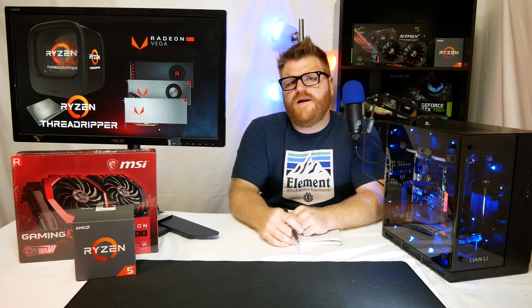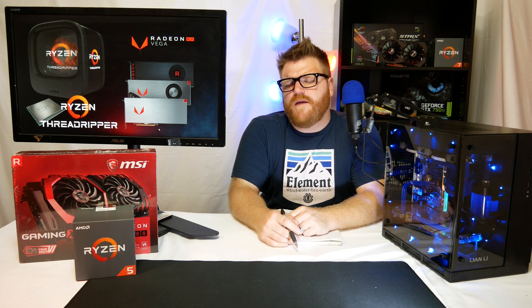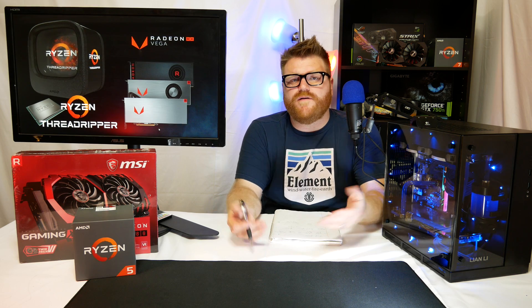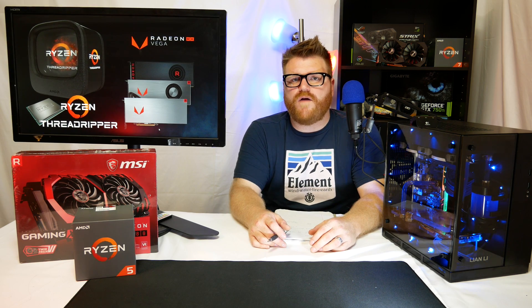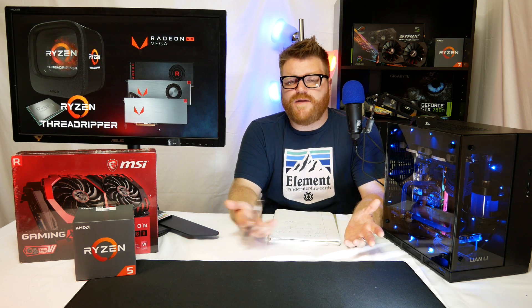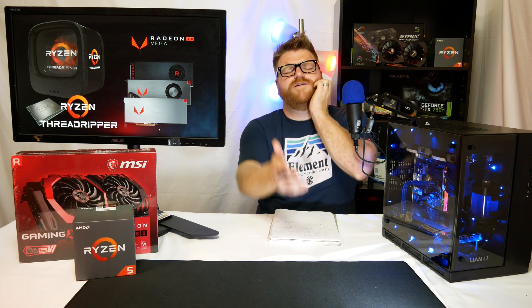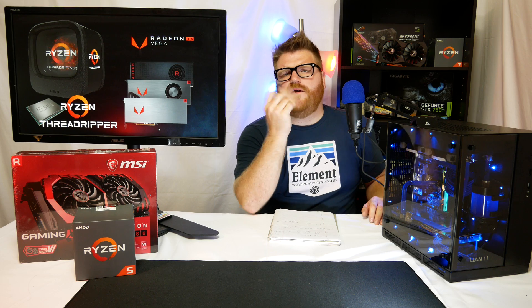I don't have a lot more to say about it until I get it in my hands, because I'm super tired of just talking about it. I'll try and get the Vega 64 or the 56, whichever comes up first on Newegg, and I've got the numbers to bench it against the Frontier Edition. We'll see where it comes out.